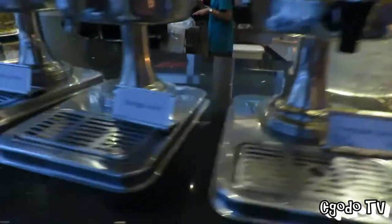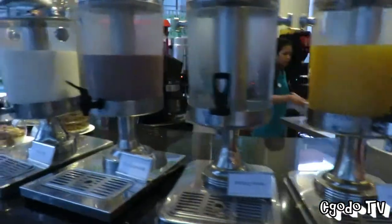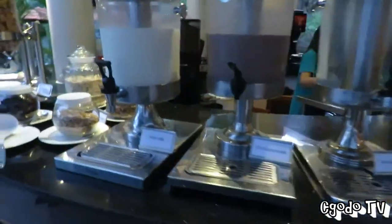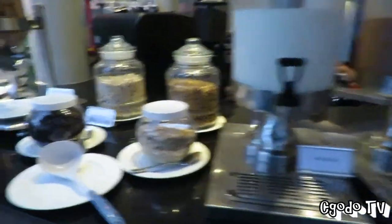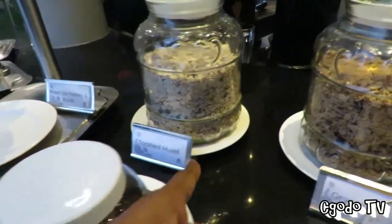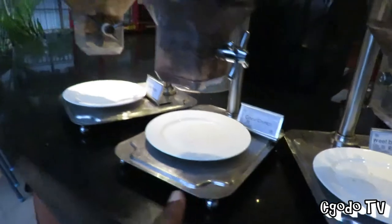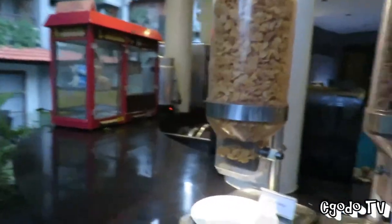You have pineapple juice, orange juice, drinking water, chocolate milk, fresh milk. And they have cereal: granola raisins, toasted muesli, baked honey, cocoa crunch, and cornflakes.